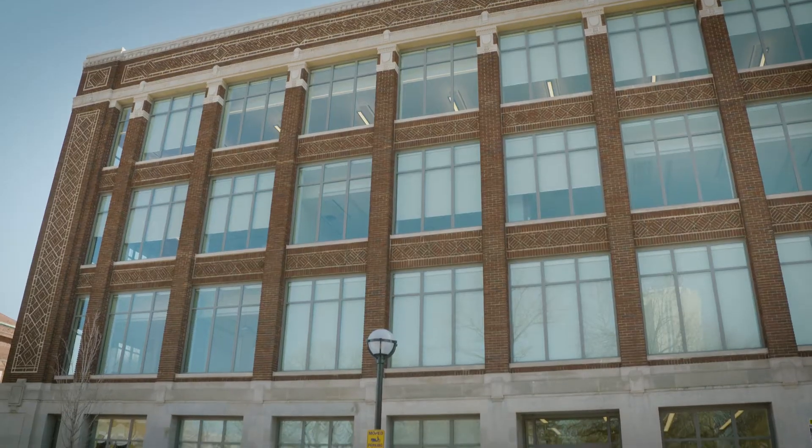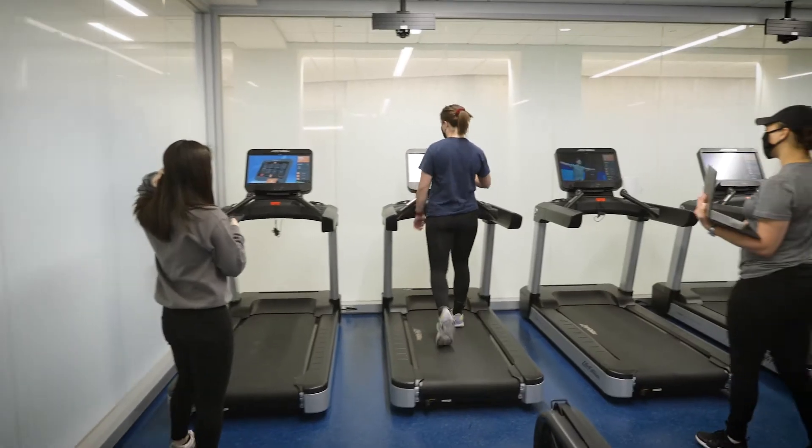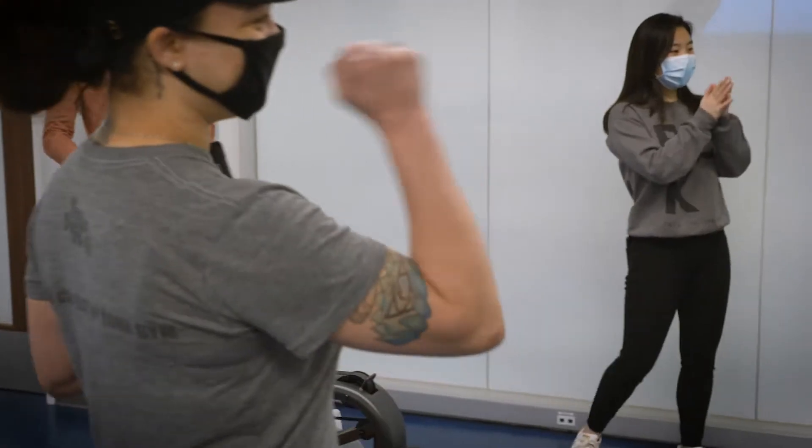When you walk into a building like this you can see that we are taking research seriously. We actually can bring participants into the different research and lab spaces, and I think it's just going to give them a sense of comfort.